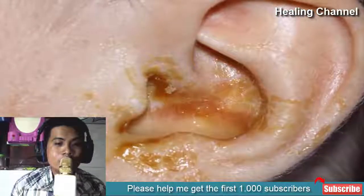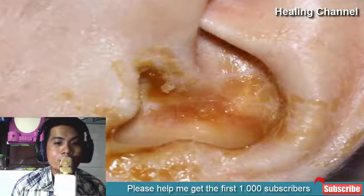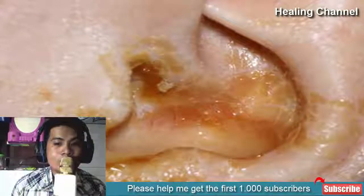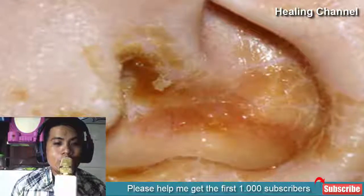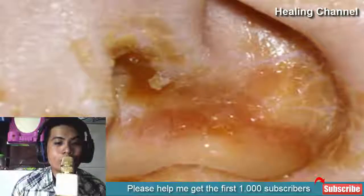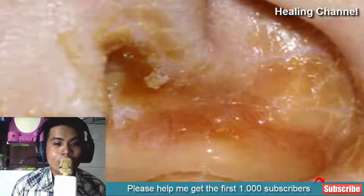A few home remedies are quite helpful for mild ear infections. These home remedies can help ease the pain and provide some relief. However, if the pain is excruciating then you need to see your doctor as early as possible. Using a home remedy could help provide relief until you see your doctor, as you never know the underlying cause behind an ear infection. Here are the top 5 home remedies for ear infection.